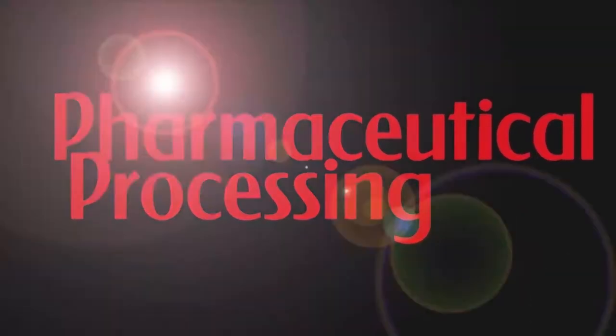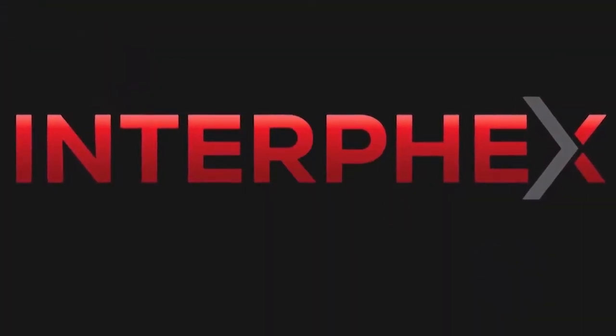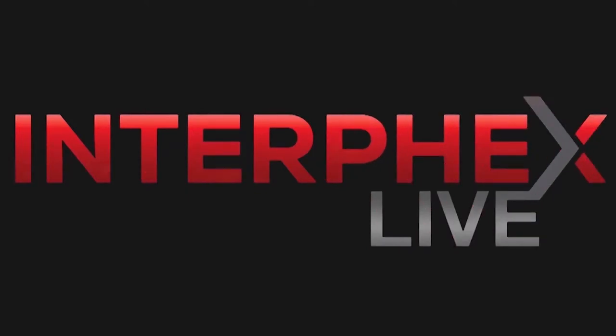Pharmaceutical Processing in conjunction with Interfex 2018 presents Interfex Live. Welcome to the latest interview in Pharmaceutical Processing's series of Interfex Live sessions in advance of Interfex 2018, which takes place on April 17th to the 19th at the Javits Center in New York City. We're fortunate to have as our guest today Dan Sorgen, head of U.S. Supply Chain and Distribution Quality at Genentech, Inc.